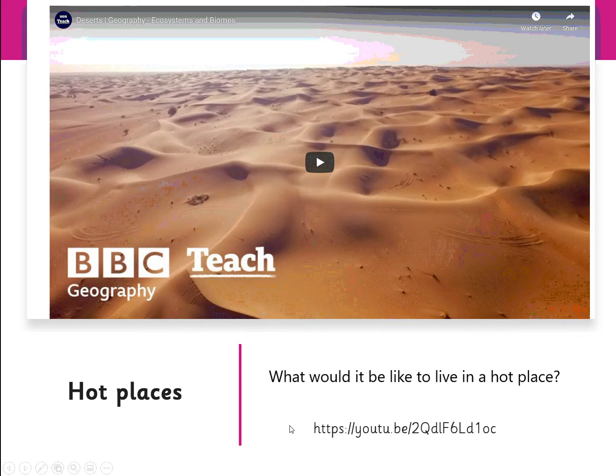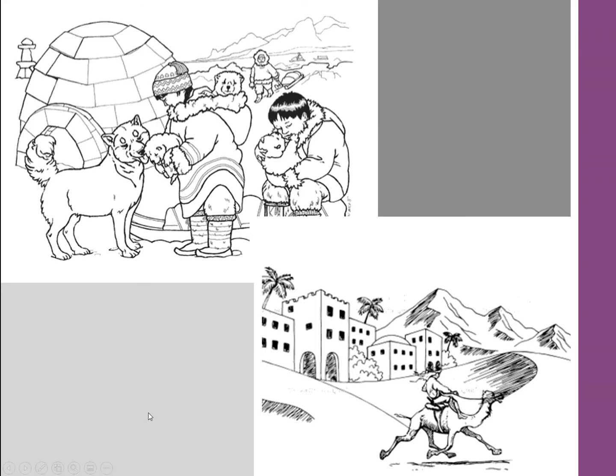The task is pretty simple today. These two pictures have been printed and they're also available on Teams. In class, the children are going to be describing the pictures, and then they're going to have a go at colouring them in with the correct colours that go with these pictures, and then writing underneath them.